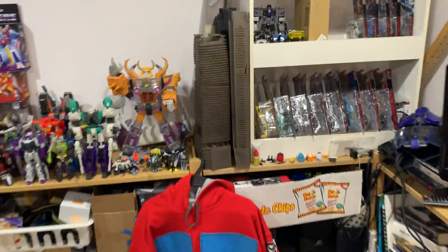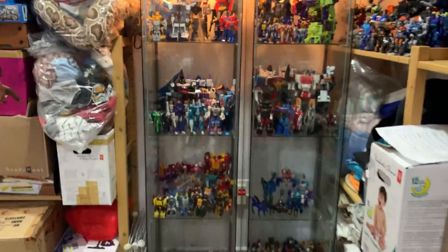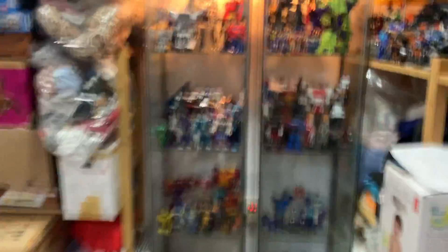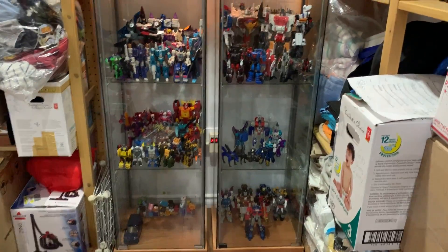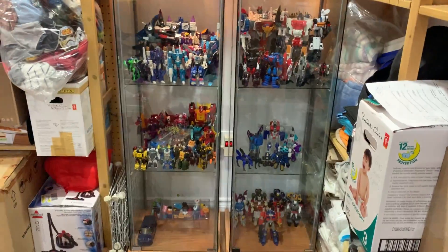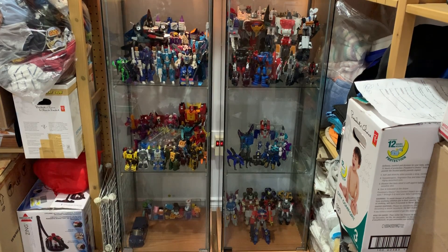We have stuff here and we are going to show you this one. What are these? DETOLF! So for those of you who do not know, DETOLFs are basically glass display cabinets or shelves from IKEA. I think they sell for maybe $70 in Canada — that's around $50 US dollars. I'm not sure if they sell for $50 or $70 in the US, but they sell for $70 each brand new.